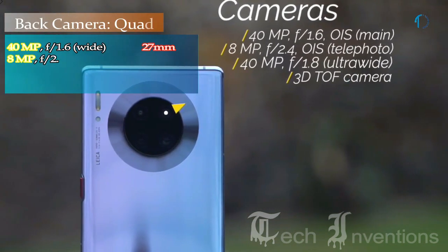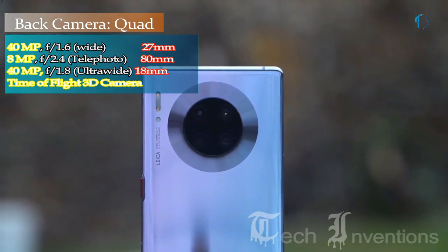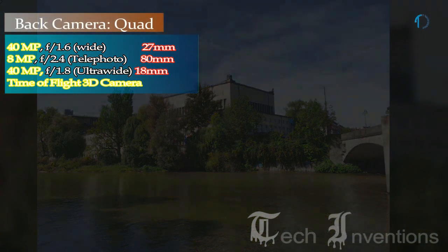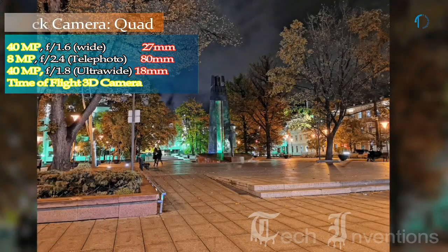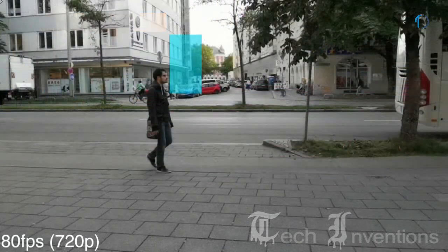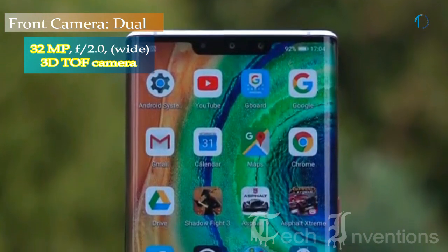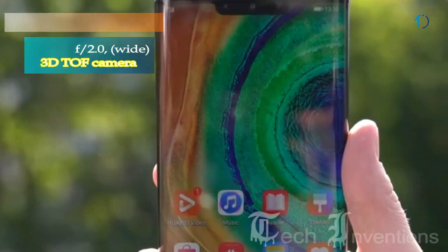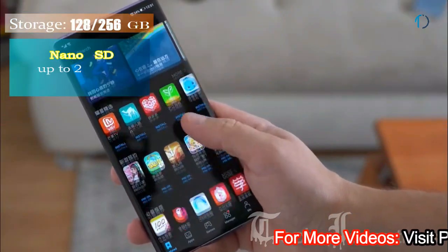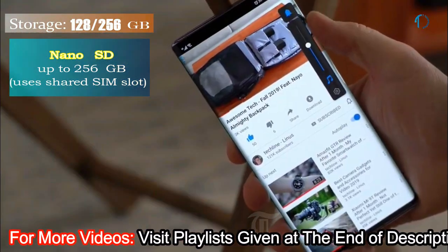The Mate 30 Pro on the back has a quad camera setup including a 27mm wide 40-megapixel main shooter with f/1.6 aperture, an 18mm 8-megapixel telephoto lens with f/2.4 aperture, an 18mm wide 40-megapixel ultra-wide sensor with f/2.8 aperture, and a Time-of-Flight 3D camera. On the front, it has a dual camera setup of a 32-megapixel camera with f/2.0 aperture and another Time-of-Flight 3D camera. It runs EMUI 10 based on Android 10.